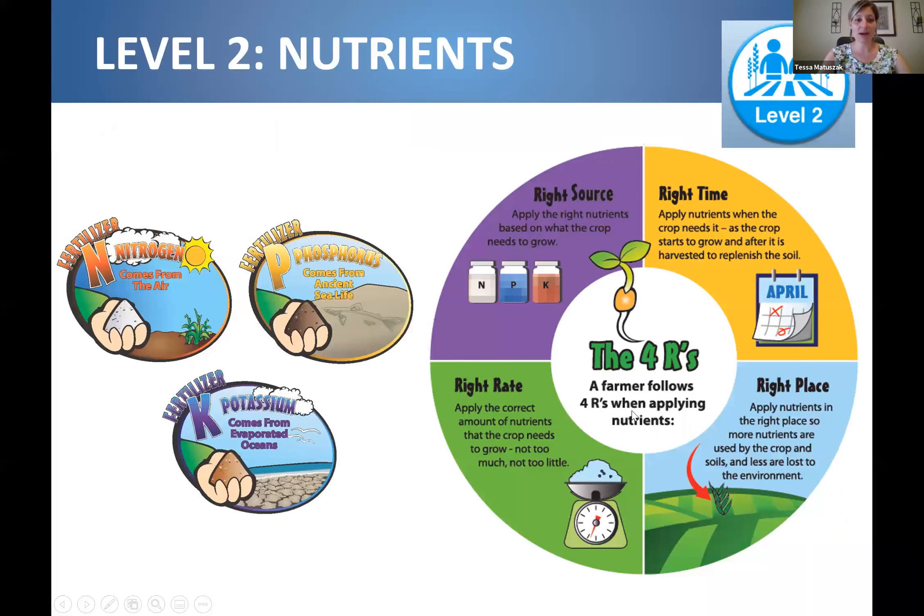Level two also covers the three main nutrients used in plant growth: nitrogen, phosphorus, and potassium. In the game level, students get to earn a 4R badge, which is all about the right source, the right time, the right place, and the right rate. This discussion covers being sustainable in nutrient application — not overusing, not applying in the wrong place or at the wrong time, since poor timing means nutrients won't be well utilized by the growing plant.